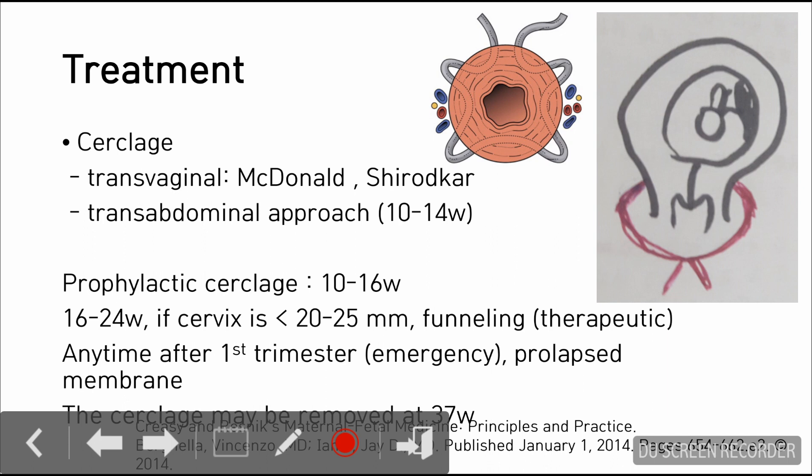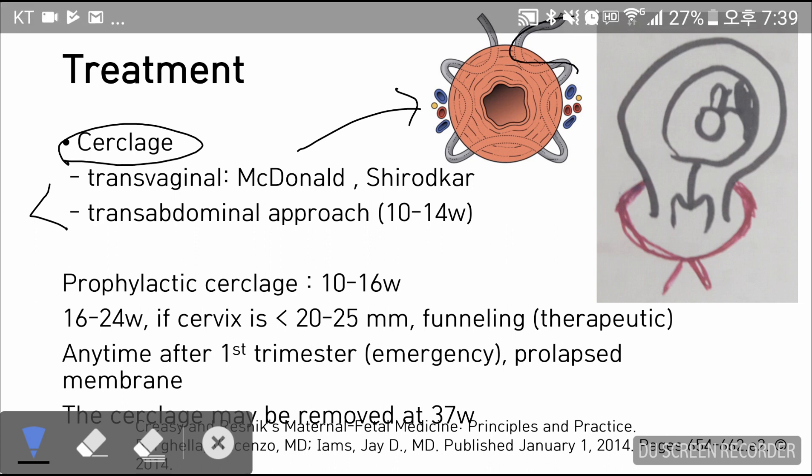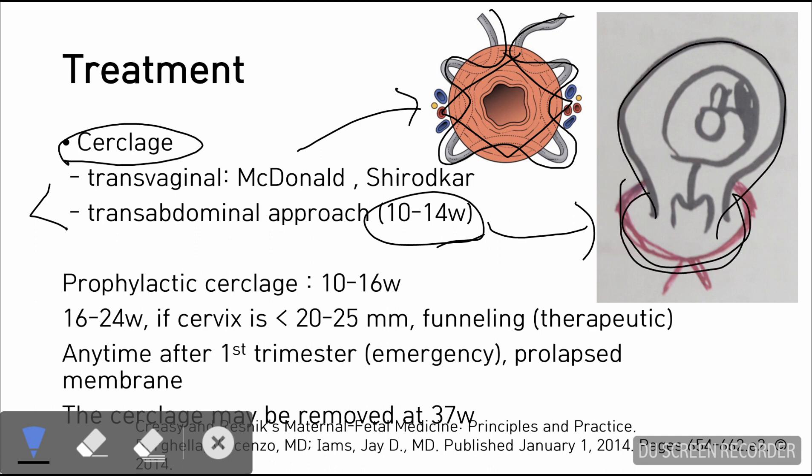The treatment is normally cerclage. This is the mainstay of treatment — it is pretty much like tightening the cervix. There are two approaches: one is transvaginal, and the other is transabdominal. The McDonald's approach is frequently used, which involves tightening the cervix in a star shape, or a diamond shape when tightened. The picture I have drawn shows the transabdominal approach, which can be done between 10 to 14 weeks. This is the loop around the uterus and cervix, and it is an open surgery.